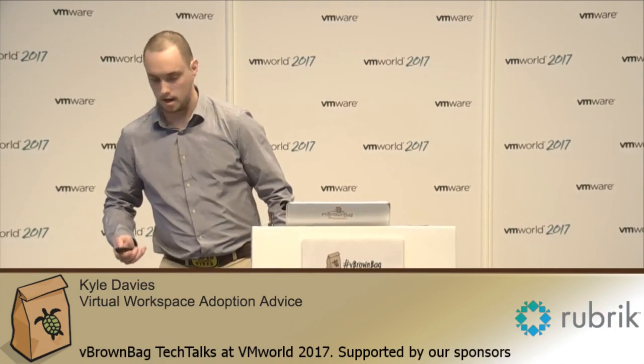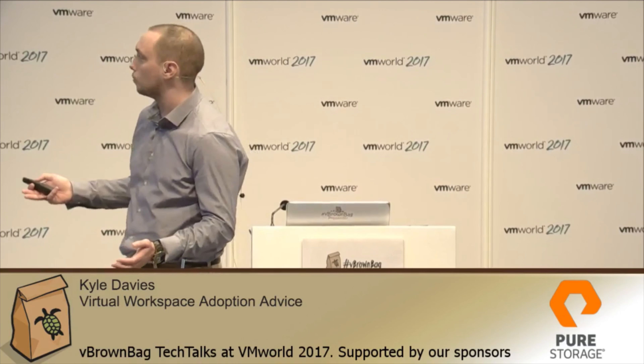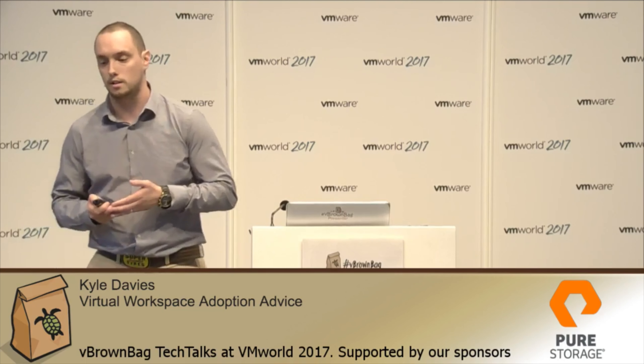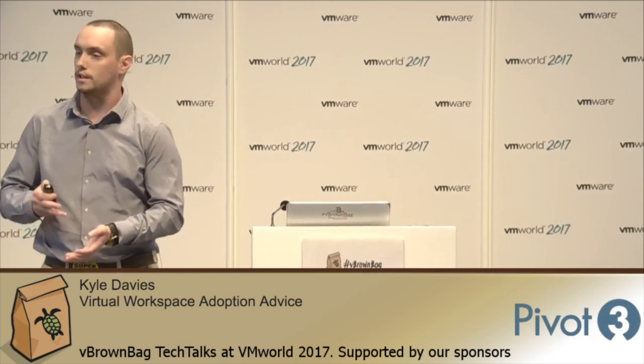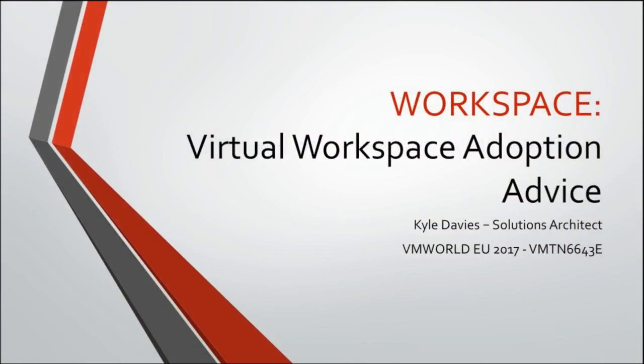Good afternoon everybody, welcome to the session on workspace adoption. It's going to be a session on advice on onboarding people into a virtual workspace, but also some things you could take away from your physical environments as well — more hybrid rather than just full virtualization.